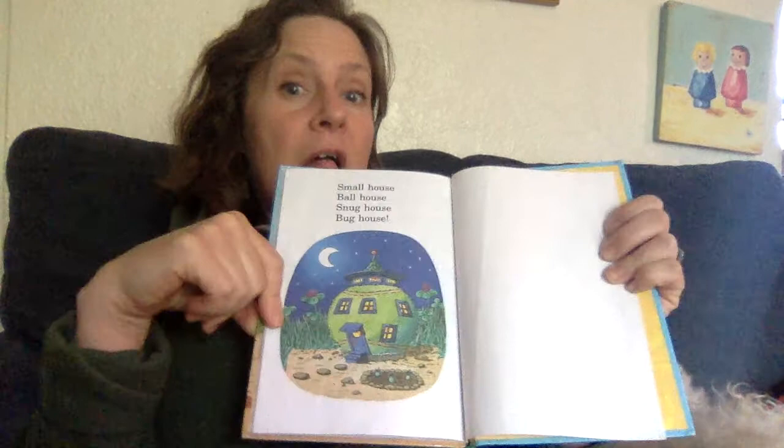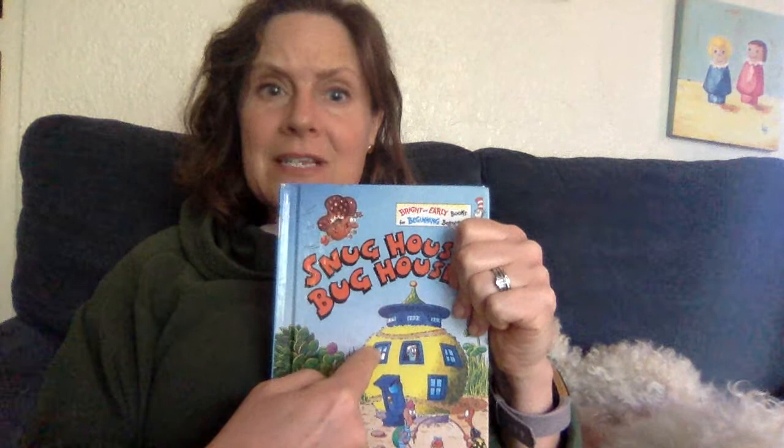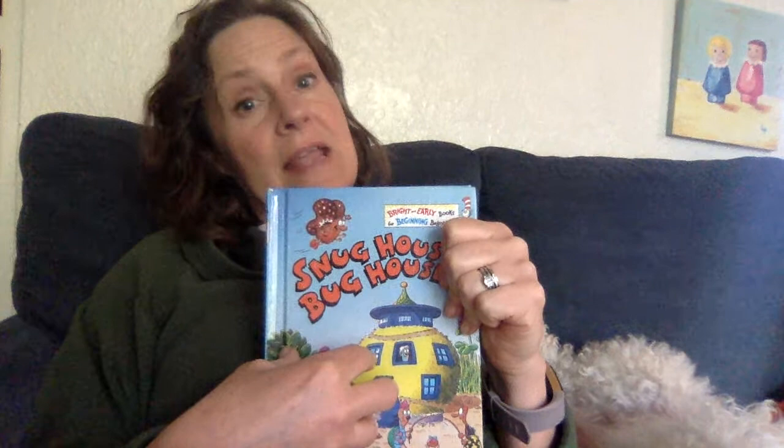Now I wanted to read this one to you guys because we are going to start a new unit next week on habitats. And this isn't really a bug house habitat, but it's cute because it shows that we each create and have our own habitats. And animals do that, too. So I want you to start thinking about that for next week. Have a great rest of your day. Eugene says good night. Bye guys.